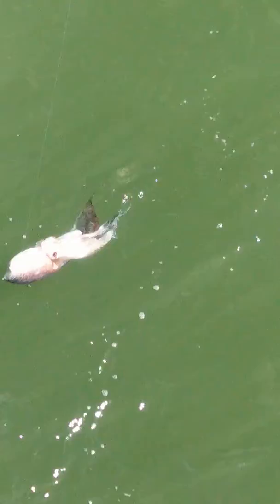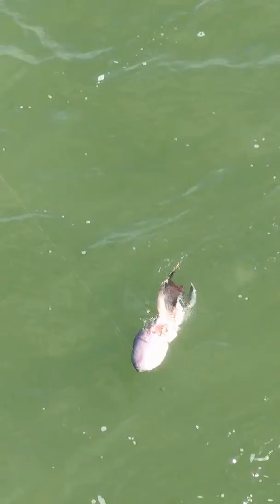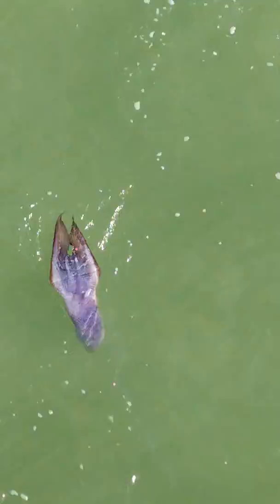Hey folks, welcome to another episode of Pier Masters Fishing Classes. I am at a loss — I can make an assumption as to what this might be. It looks like an octopus, looks like a squid, might be an oversized cuttlefish. It looks like a big giant tadpole. Of course I'm here at the world-famous Deerfield International Fishing Pier, but I don't know what this is. I can see an eyeball, I see tentacles, and I see weird... what type of sea creature is this? Inquiring minds want to know — maybe it's a mermaid!